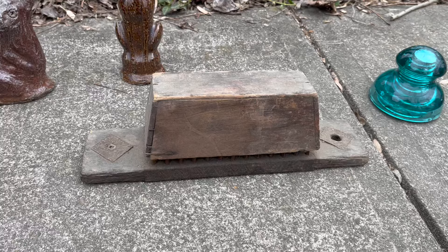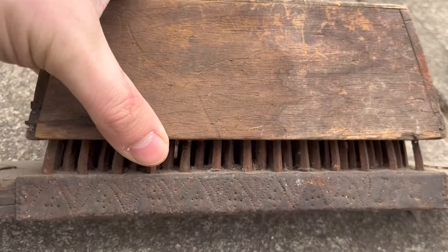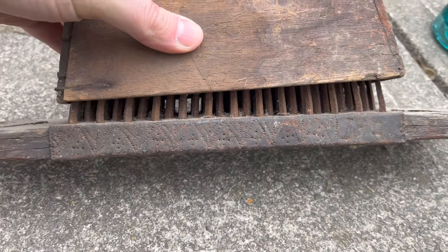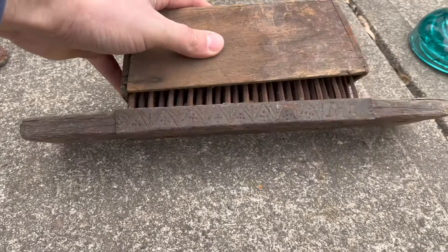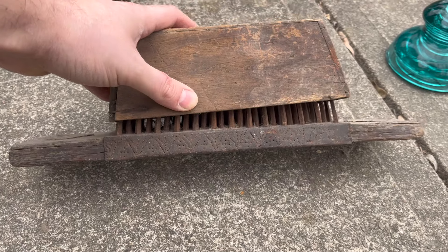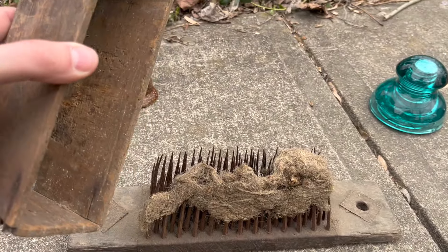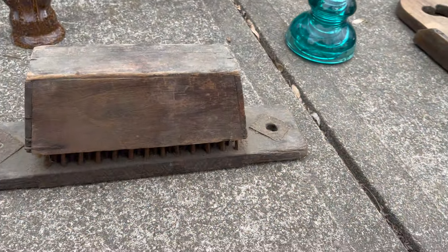Flax satchel — I know people out there are like, no one buys flax satchels. But Emily's dad actually likes these and collects them. This one's dated 1817, so a decent date on it. The decoration looks like turkey feet, maybe some crosses mixed in, and a little bit of flax.